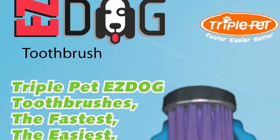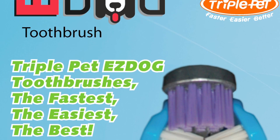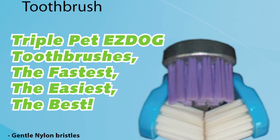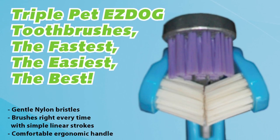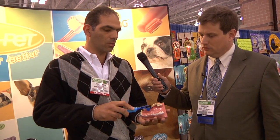Look at this brush, everybody. It's a fantastic and very unique toothbrush — it's a three-headed toothbrush. The heads are independent and flexible, so that allows the brush to adapt to the size and shape of each tooth with every stroke, making it faster, easier, and better to brush your pet's teeth. With a regular toothbrush you would have to go stroke by stroke, but with this one you just go like that, and with one stroke you get the complete surface of the tooth perfectly clean.